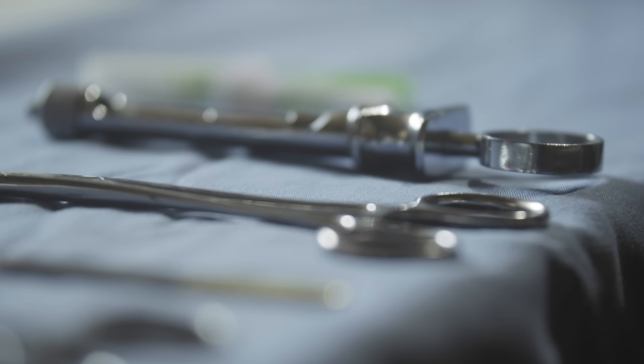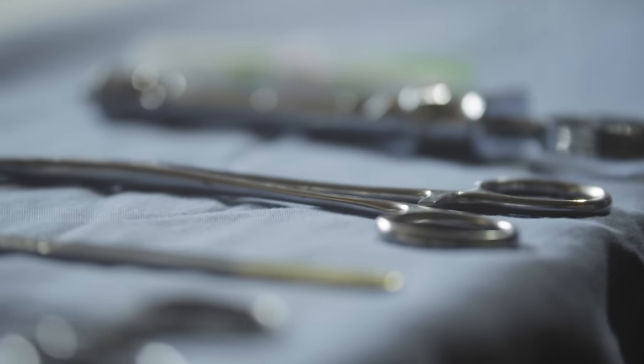We also saw Achilles tendon repairs, hallux valgus deformity corrections, and lots of joint injections including steroid joint injections. The variety of procedures in orthopedic surgery is just incredible. I'm a massive nerd when it comes to surgical tools and devices — the design, ergonomics, and intuitiveness of how pieces fit together fascinates me, which is part of why I'm doing a master's in medical robotics and image-guided intervention.